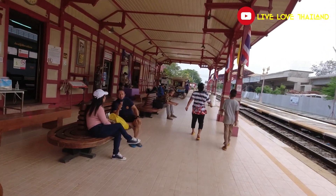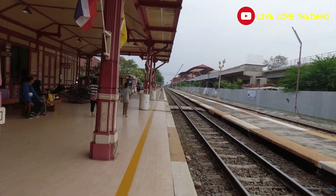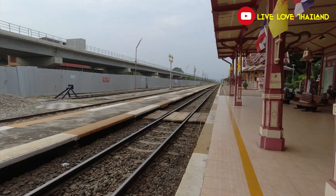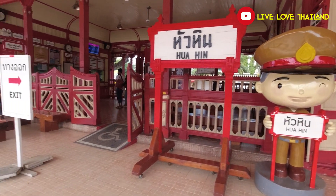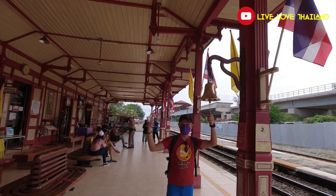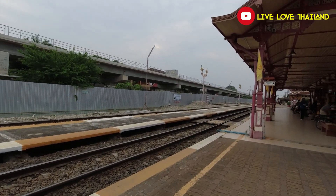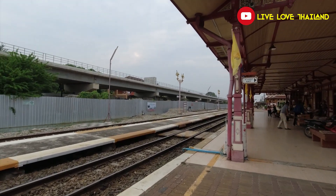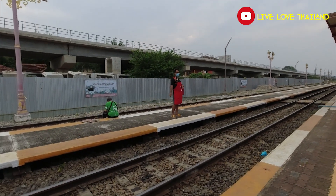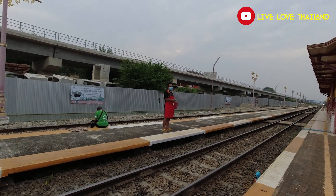This is Hua Hin train station. I don't know if there will be any train passing by now — it's around 15 minutes to 6. After waiting 30 minutes, the train is going to pass by. I hope you will enjoy these beautiful pictures from Hua Hin station. These vendors are going to wait for the train and try to sell some food to the people already in the train.